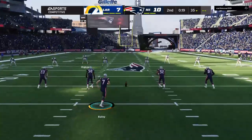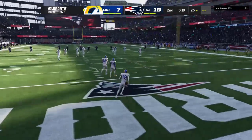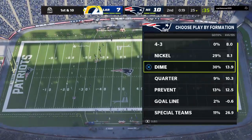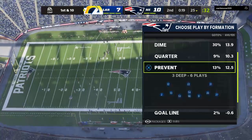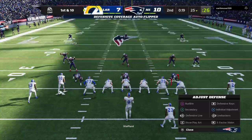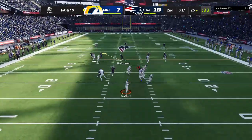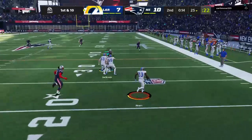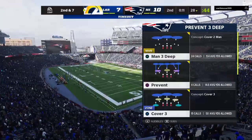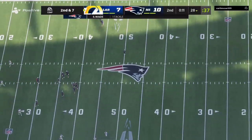Not much time remaining — the Rams offense sets to begin their next drive. They really won't have much time to work with, just 19 seconds showing on the clock. They'll set up the screen here to Akers — three yards there on second down. The Rams go ahead and use the first of their timeouts, stopping it with 11 seconds remaining in the first half.